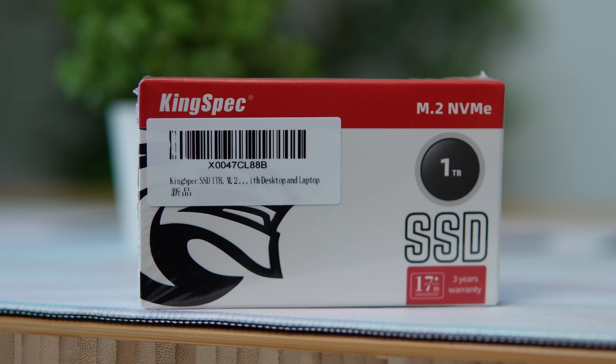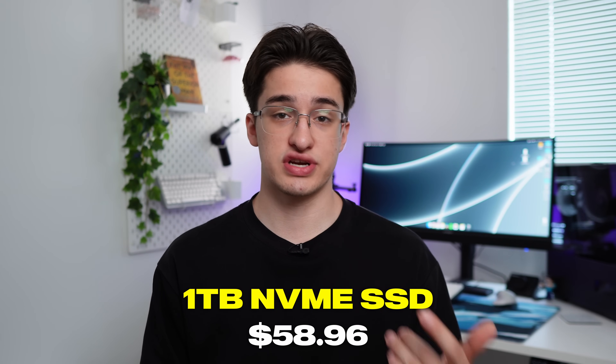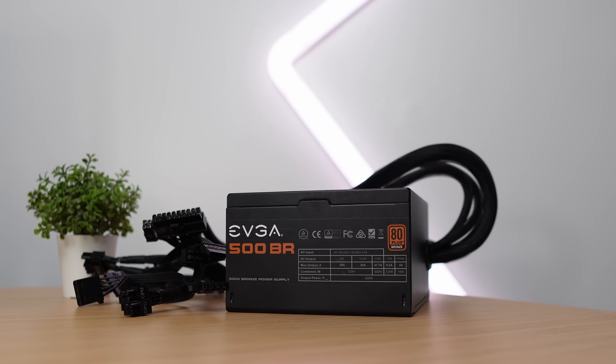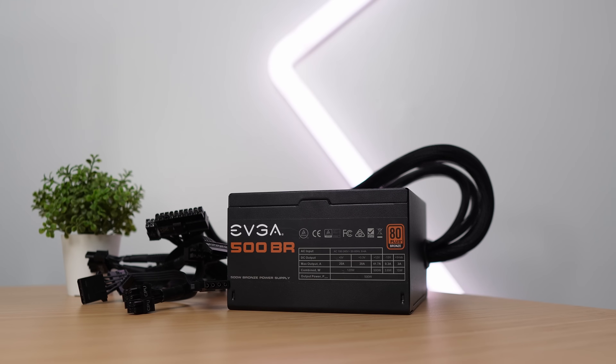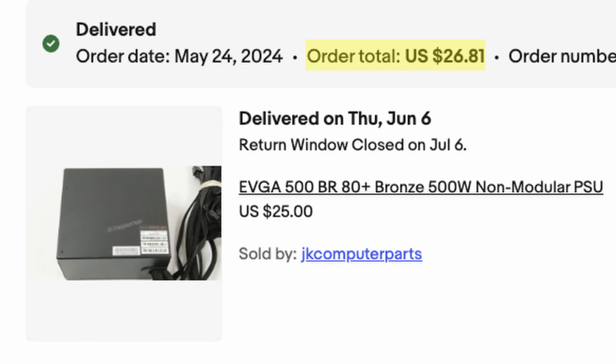For storage, I'm using a brand new drive from Amazon — a KingSpec Gen 3 one-terabyte NVMe SSD. That was $58.96. To power this build, I'm using an EVGA 500BR 80-plus Bronze power supply with all black cables, bought on eBay for $26.81.